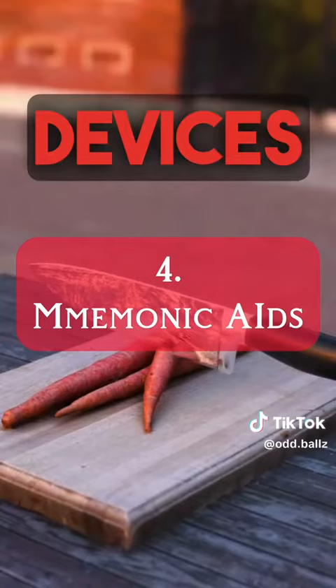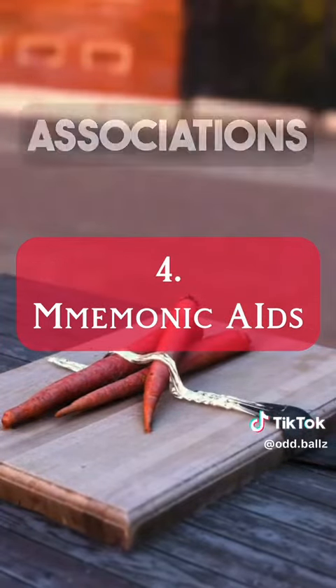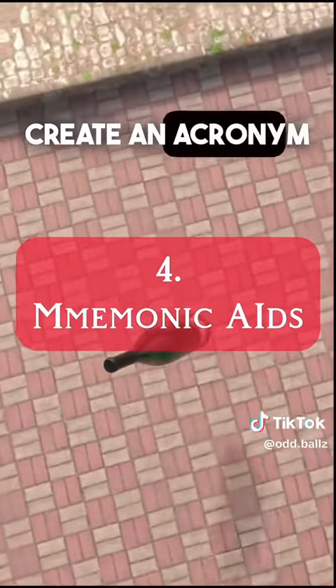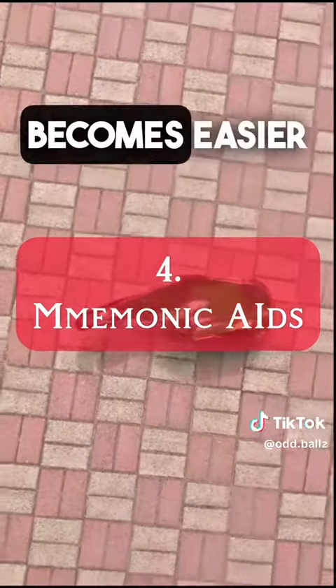Number four, utilize mnemonic devices. These are memory aids that transform new complex information into familiar associations. For example, to remember a list of items, create an acronym or a story that involves each item. This way, the information becomes easier to recall.